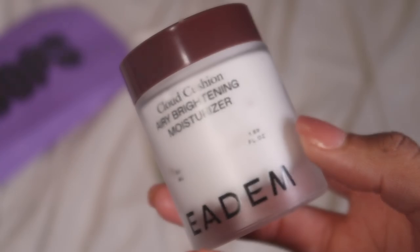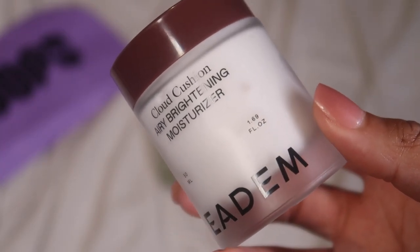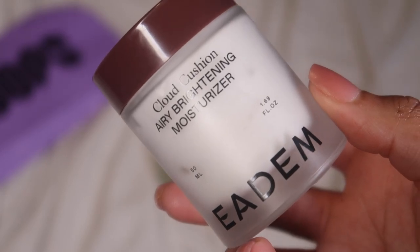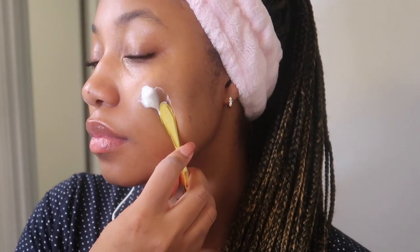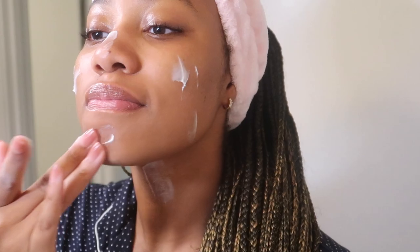I'm following up with my moisturizer — this one is from Edom, it's called the Cloud Cushion. It has peptides, snow mushroom, and niacinamide. It helps to brighten dark spots and it's very thick and creamy, making my skin feel so moisturized without feeling heavy. It's not pore-clogging, not greasy, and sits very comfortably on my skin. I finish up with my Grande Lash Serum and that's it for my skincare.